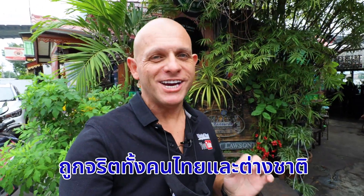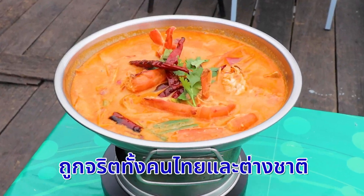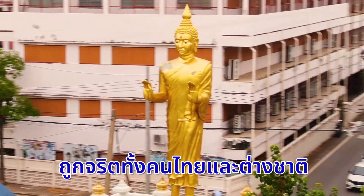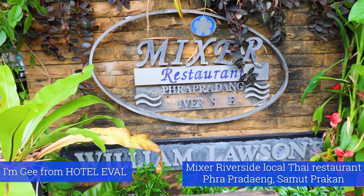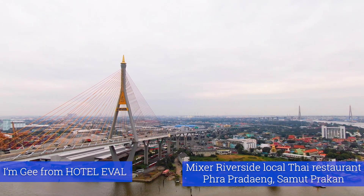I discovered this place purely by chance. Hello YouTube, I am at Mixer Riverside restaurant in Rappadang here in Samut Prakant district, and it's a beautiful place this.